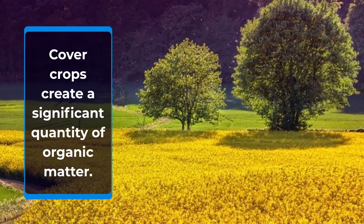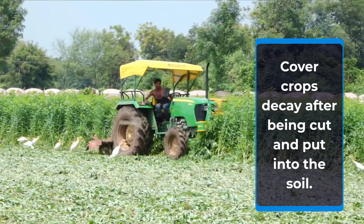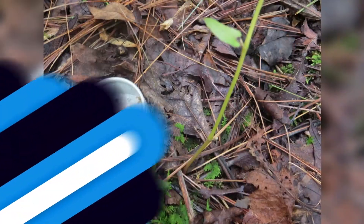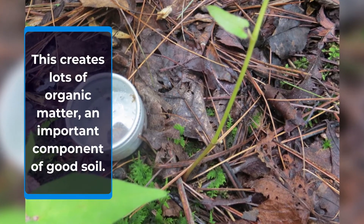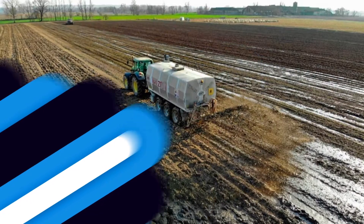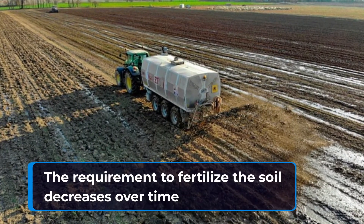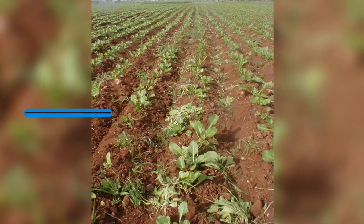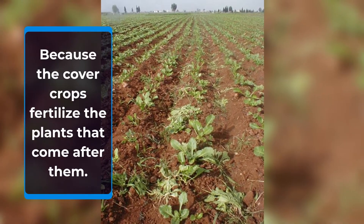Cover crops create a significant quantity of organic matter. They decay after being cut and put into the soil, creating lots of organic matter, which is an important component of good soil. The requirement to fertilize the soil decreases over time, because the cover crops fertilize the plants that come after them.